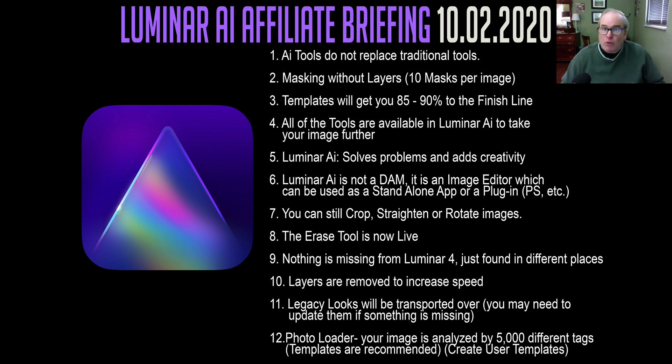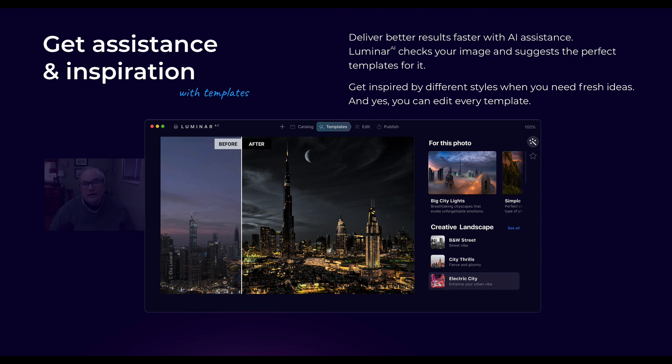Number 12: photo loader. Whenever you bring an image into Luminar AI, your image will be analyzed by 5,000 different tags. Then templates will be recommended to you, and you choose the one you want to use. You can also create your own user templates, which I think is really interesting. Here's what Luminar AI will look like when you're in the template mode — you can see your before and after, just like in Luminar 4, and now you get these different templates to choose from.